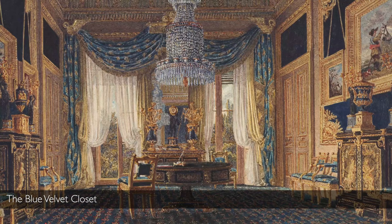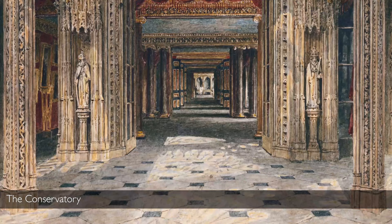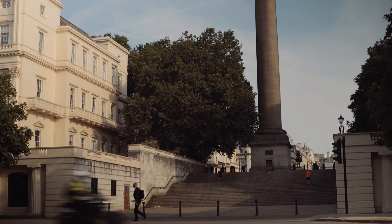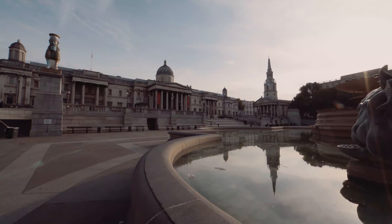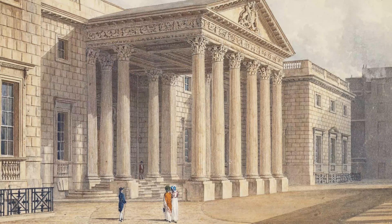Carlton House really had two problems. One was that the rooms were quite small and he didn't have space for his grand architectural ambitions there. The other problem was that it was structurally unsound and by the 1820s it was deemed unsalvageable and demolished. There are some remnants which have been reused elsewhere — the great portico is now incorporated into the facade of the National Gallery in London.